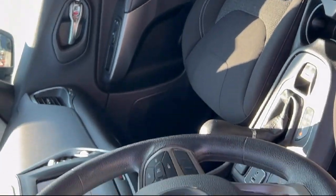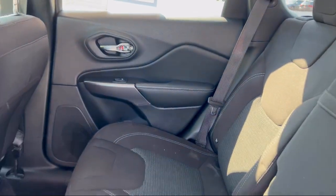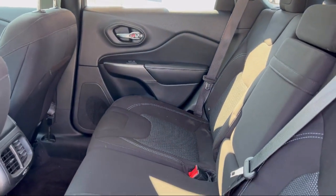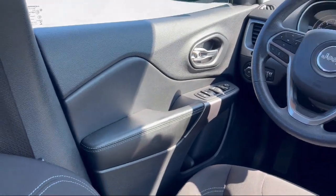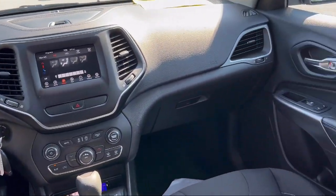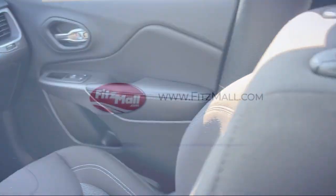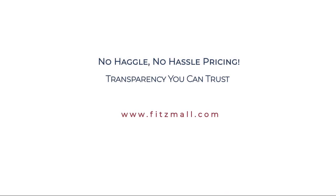Every Fitzway used vehicle we sell gets the Fitzway checkout — a comprehensive inspection by our highly skilled technicians. We'll provide you a copy of the inspection report and a Carfax vehicle history report, so you'll know as much about the vehicle as we do. Fitzgerald Auto Malls is the first and only auto dealer group in North America to have achieved the ISO certification.